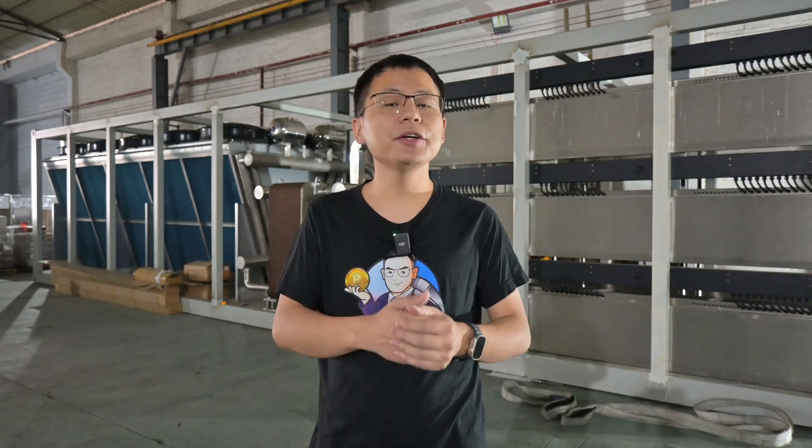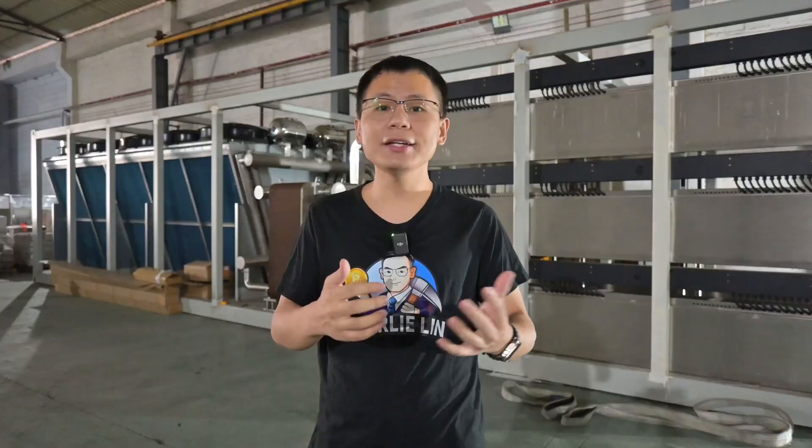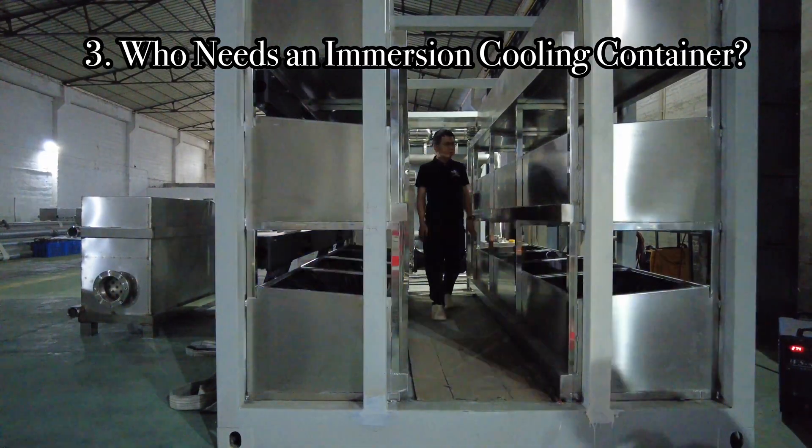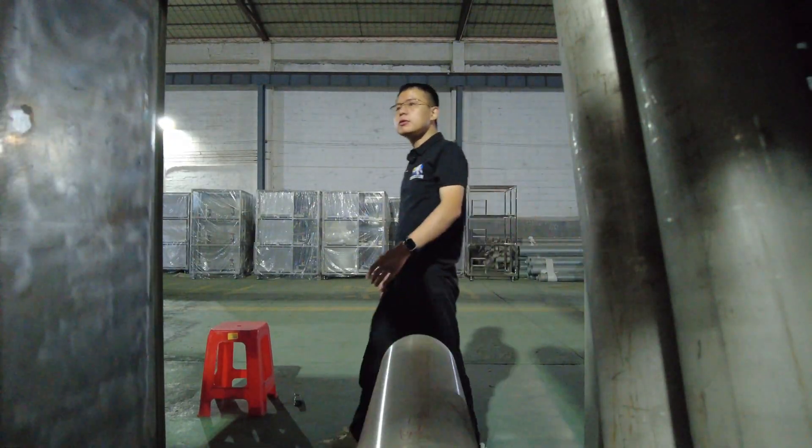Immersion cooling solutions consist of both boxes and containers. In my last video I introduced the immersion cooling boxes; today I'm going to mainly introduce the immersion cooling containers. I think immersion cooling containers are really great solutions to upgrade mining farms across the world, or in some sense immersion cooling containers are by themselves mobile mining farms.